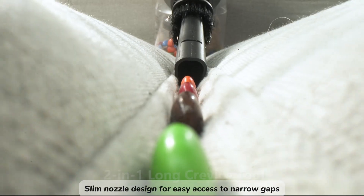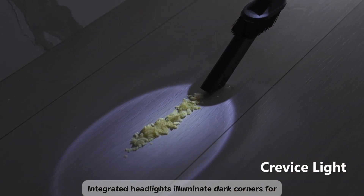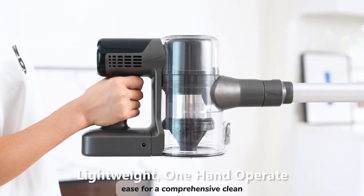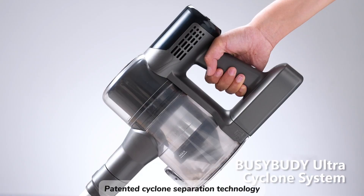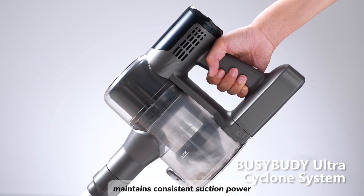A slim nozzle design allows easy access to narrow gaps, while integrated headlights illuminate dark corners for thorough cleaning. The extendable wand reaches high areas with ease, and patented cyclone separation technology maintains consistent suction power.